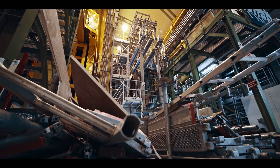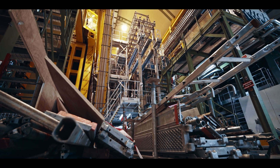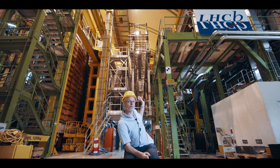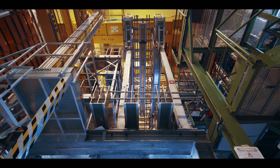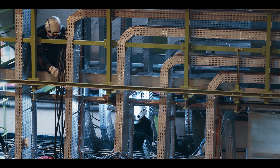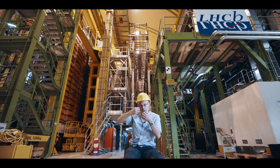Inside the first part of the LHCb experiment, in that collision we use the energy of the protons to produce new particles. Those particles that we produce then fly through this experiment. You can see the detector is divided into different slices — each of these slices is optimized in order to be able to find out something about those particles that are passing through.